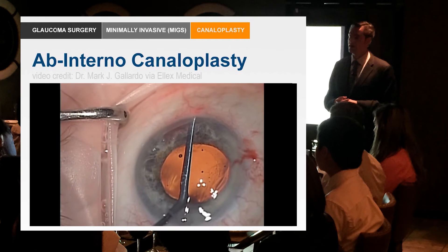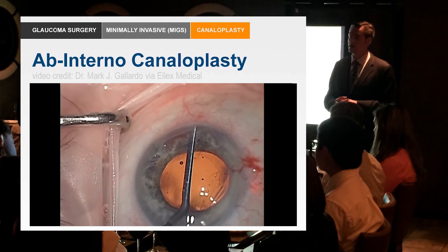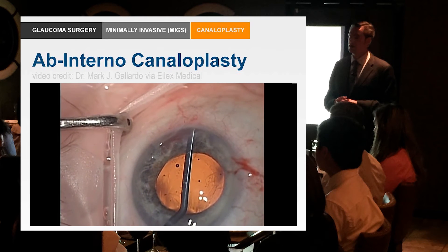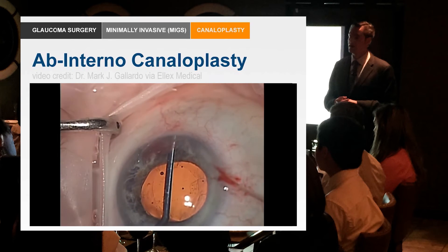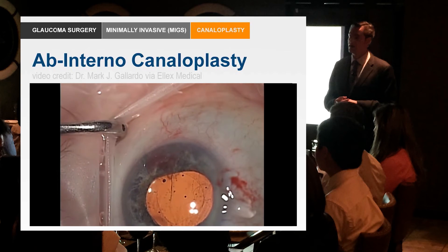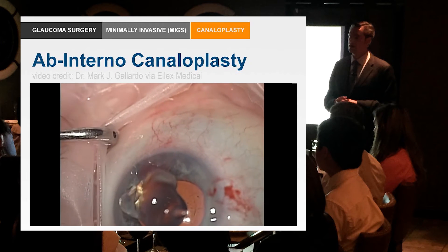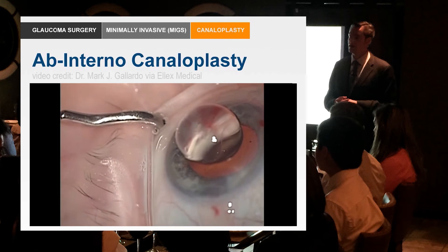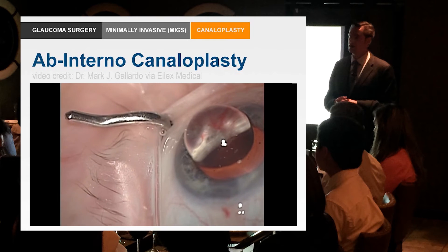Watching this real-time unedited video, it's really fast. It's something any skilled cataract surgeon could do — it's not technically that challenging. If you can put an eye stent in, you can do this, but you'd expect a significantly better result, at least from the early studies. He then removes the catheter while his technician slowly injects viscoelastic to dilate the canal and reopen the collector channel system. And that's it — he's done.